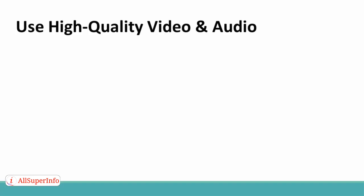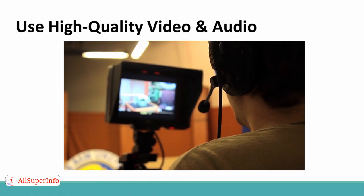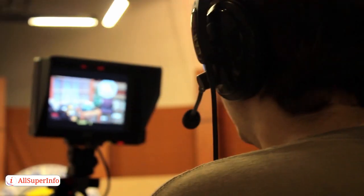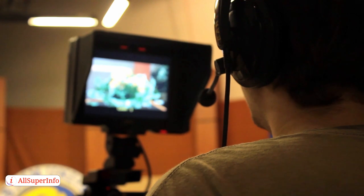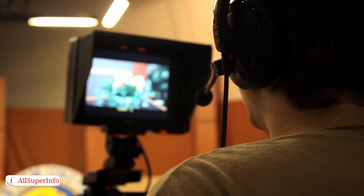Use high-quality video and audio. Make sure that you are using video rather than just audio and a whiteboard. People are so used to their information coming in video format these days that they expect you to be on camera and are less likely to return for future webinars or buy a product or service if all you have is audio and a slideshow or whiteboard presentation. Also, make sure that you are using an HD camera and a really good microphone.